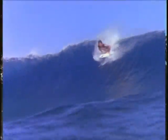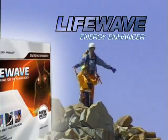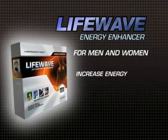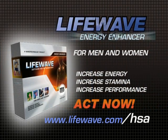So join the thousands who've discovered the Energy Enhancer Patch by LightWave and experience the energy within. To order your supply of the Energy Enhancer Patch, simply go to www.lifewave.com/HSA. Don't wait. Act now.